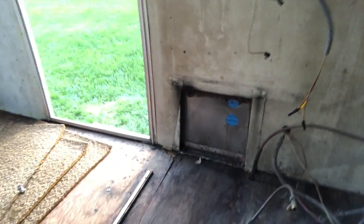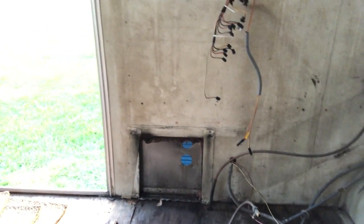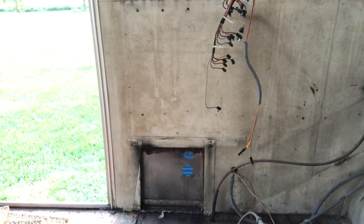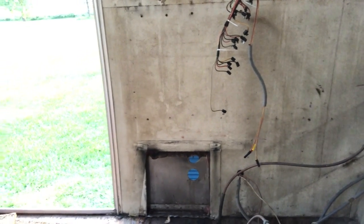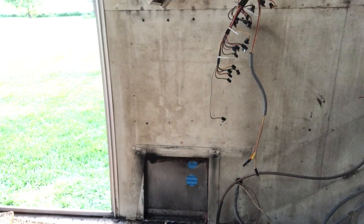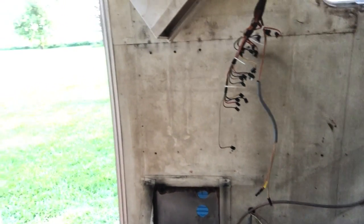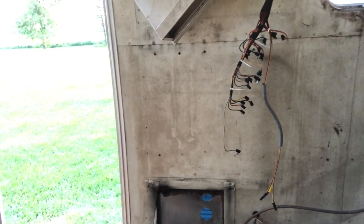I got the old furnace out, so that was kind of a pain in the ass. There was a lot of rust buildup and things like that hindering my progress getting it out of there, but finally was able to get around it — as you can see. So that's good. I'll take all that metal to the scrap yard and maybe get enough to buy a case of beer or something if I'm lucky.